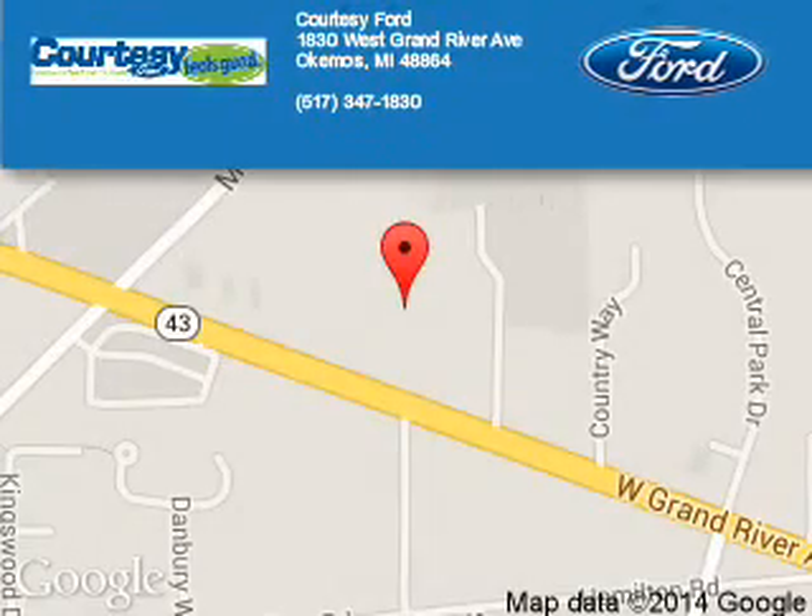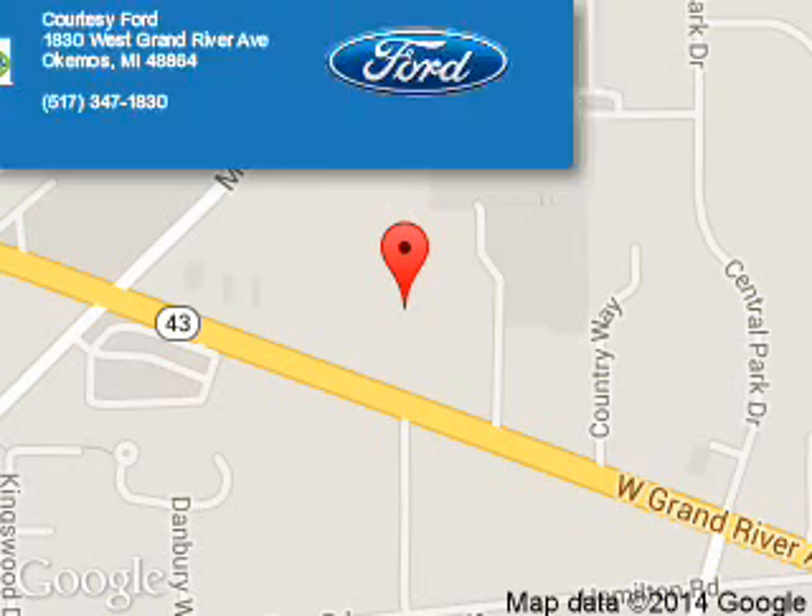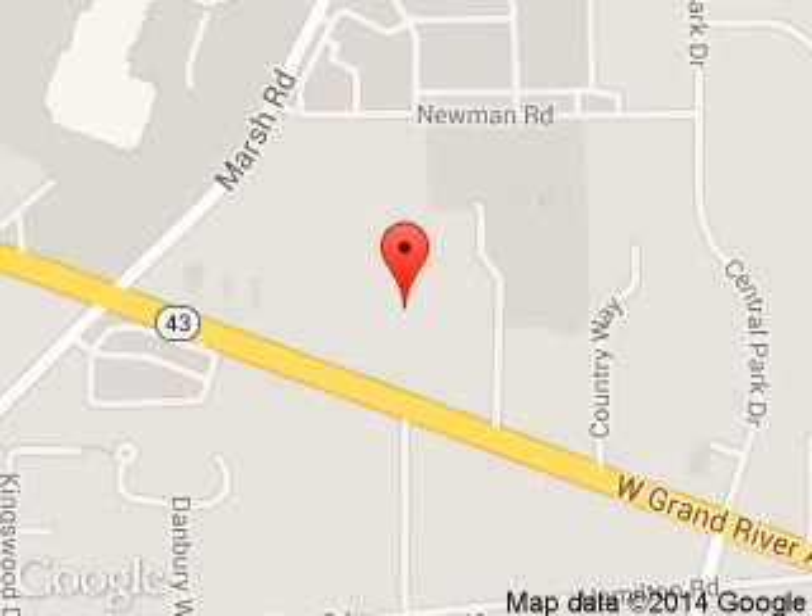Courtesy Ford is dedicated to doing everything possible to ensure that the experience you have selecting your next vehicle is a pleasant one. We are located at 1-830 West Grand River Avenue, Okemos, Michigan, 48864.